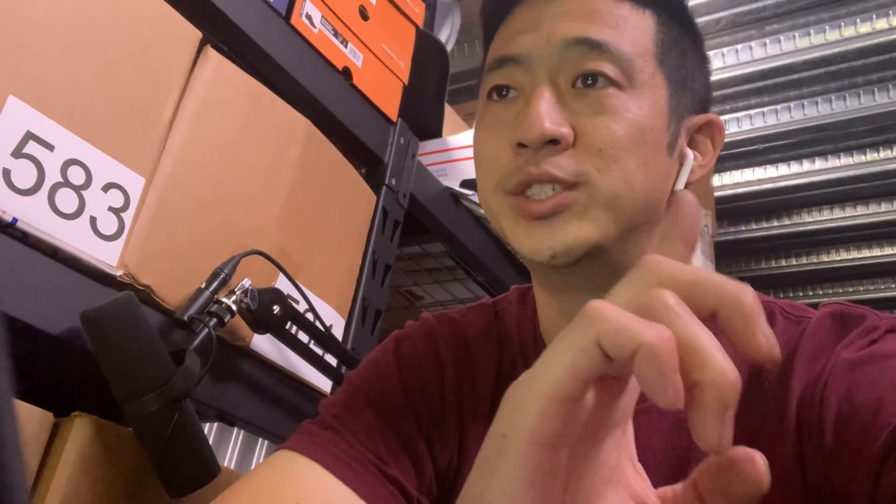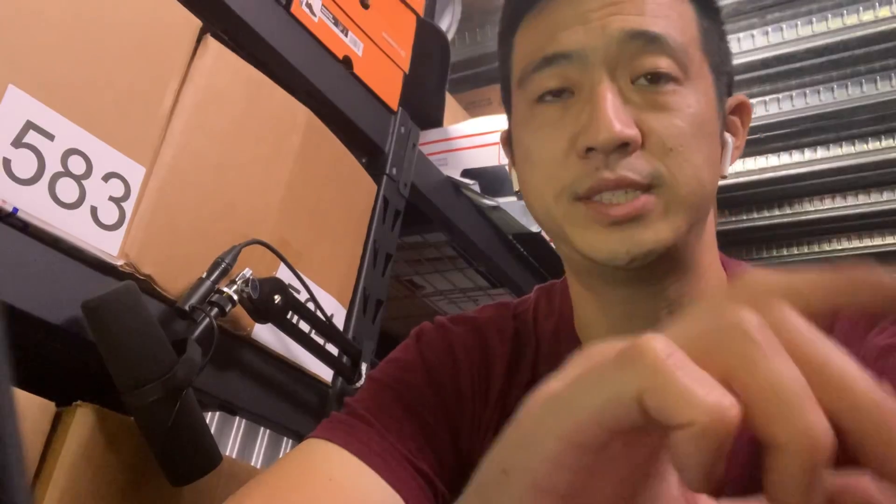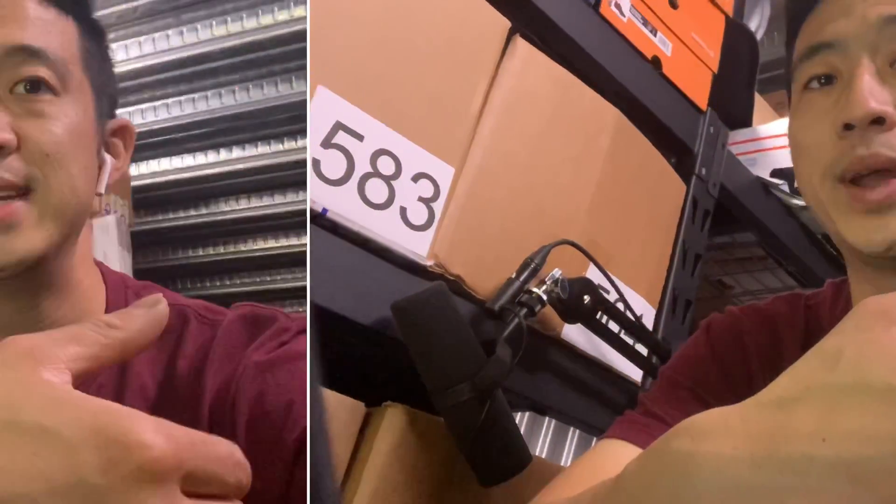Tip number one is try to make sure your packages are under one pound. This makes it first-class mail, and it's still going to ship for only 25 cents more. This is a temporary increase and it applies to everyone, so now is a great time to make sure it stays under one pound with either a lighter polymailer or maybe a lighter box to make sure it's under 15.9 ounces.